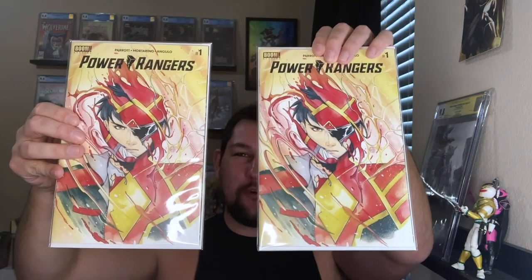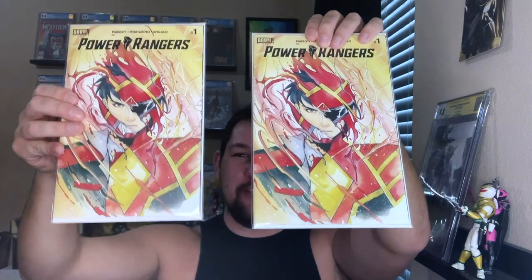This is Power Rangers number one, the one-of-25, by Peach Momoko. And we don't just have one — we have two. One of these is going to the Berk Box. That is awesome. I'm going to have to count these books up because that is a lot of books.